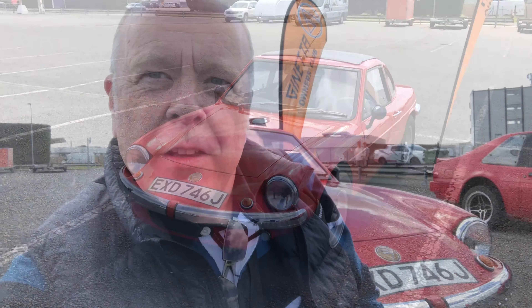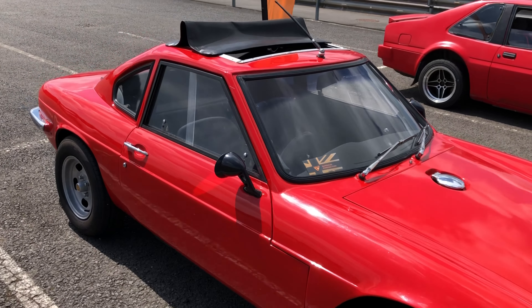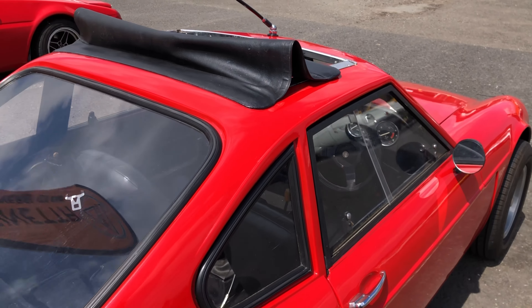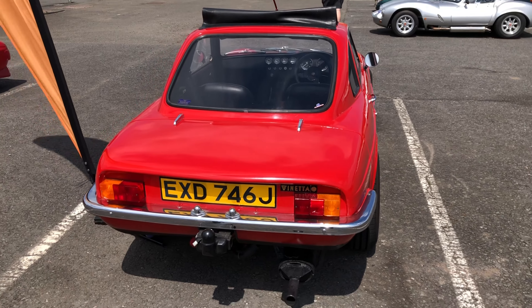I'm going to chat with Steve now, who owns this fantastic G15 — the Imp-based car. Hi Steve, tell us a bit more about this car. Well, I found it in Staffordshire in 1982. It's a 1971 car so it was 11 years old and grass was growing through it. I rescued it, bought a new chassis off the Walkletts, and built it up from that. That's a long history — over 40 odd years with the same car.